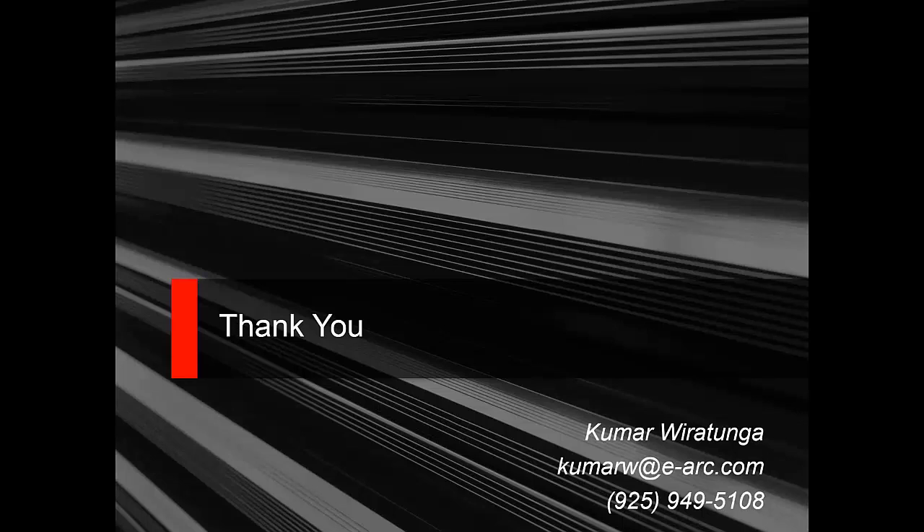That wraps up our webinar for today. Thank you. Thanks for the privilege of addressing your group. Have a good day, everybody. Bye.